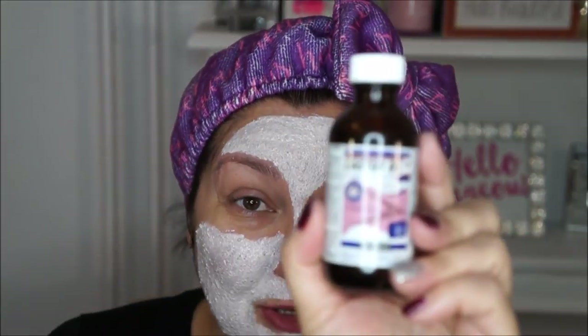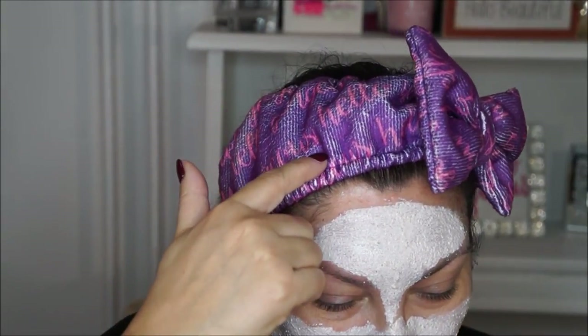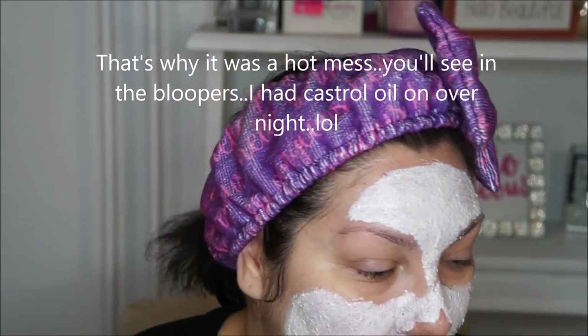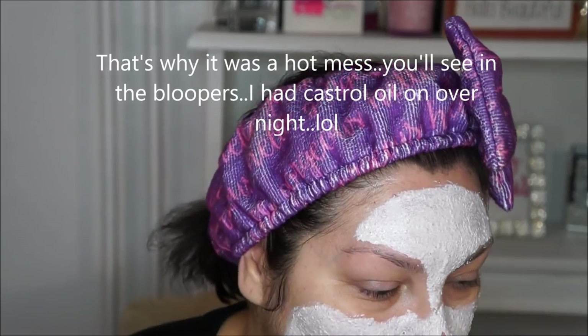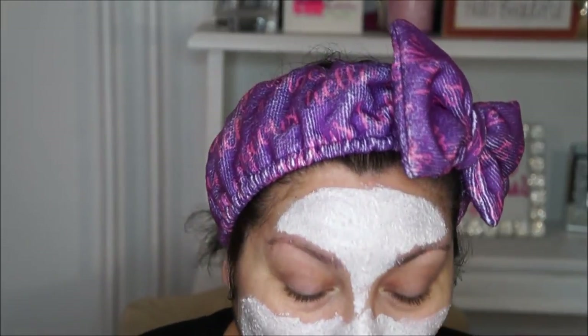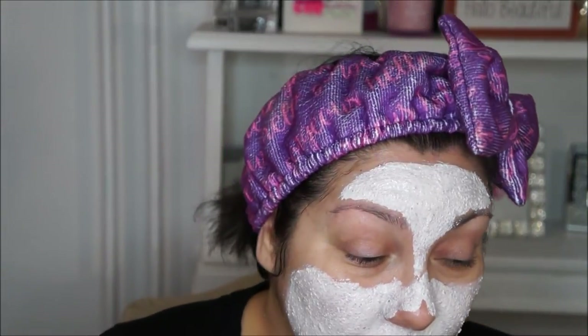Another thing I've been using is castor oil — on my hair and on my eyebrows — because I want them to grow. This is actually why the beginning of the video looked rough. I use castor oil on my eyebrows and hair. I'm 49, so my hair has been thinning out, and that's why I've been using it.